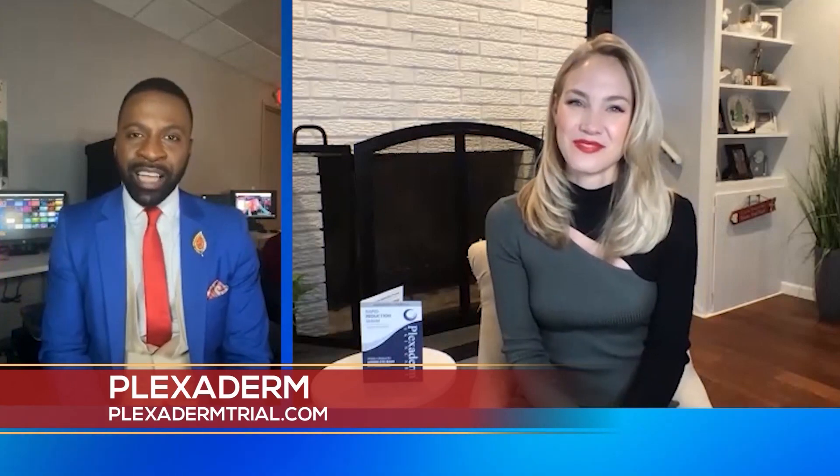Be sure to get in on it. Alexa, thank you so much for telling our viewers about this as we're heading into spring and everybody's taking those spring snapshots. We want to make sure you're looking your best with Plexiderm. Good to see you — take care.